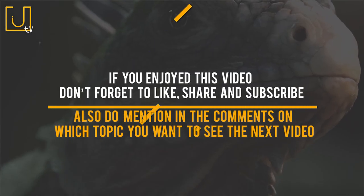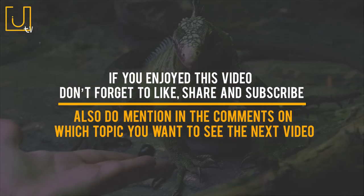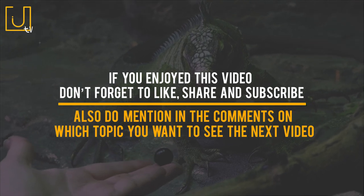If you enjoyed this video, don't forget to like, share, and subscribe. Also, do mention in the comments which topic you want to see in the next video.